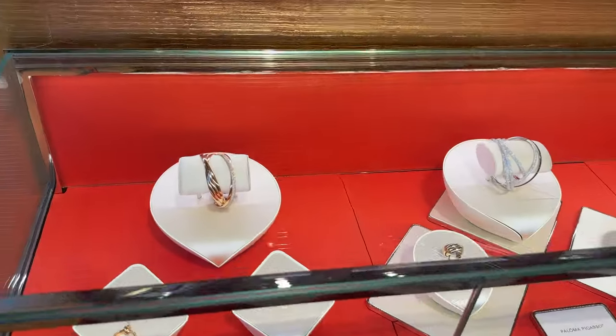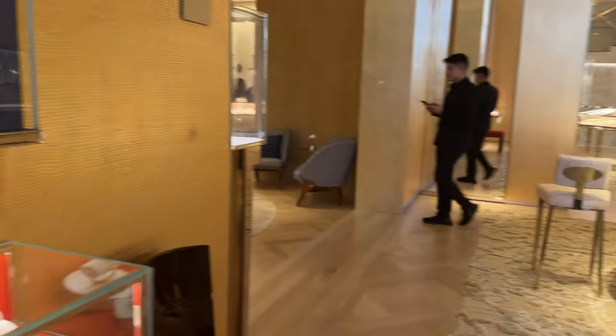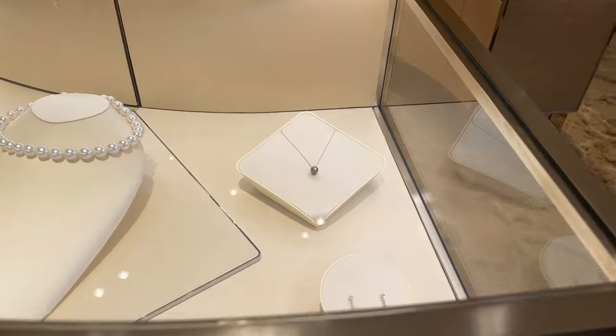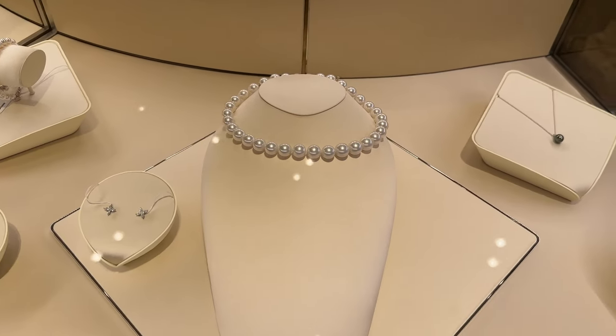I can't believe that every time I've been to New York, I've never come to the iconic Tiffany store. This is my first time. I think it's because I always assumed that they'd be so strict with filming. But I have featured Tiffany a lot — I just haven't been to this flagship.